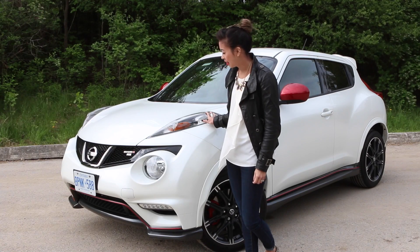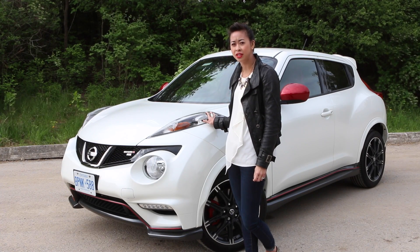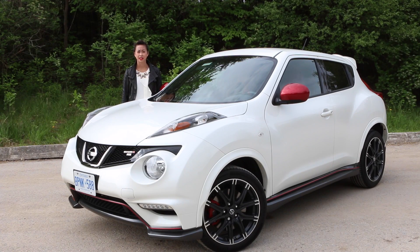I actually really like the way the NISMO Juke looks. It's so ugly it's actually kind of endearing. I kind of like how it looks like an atomic frog.